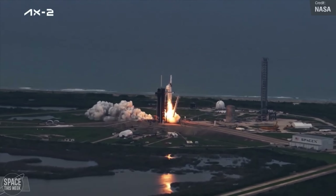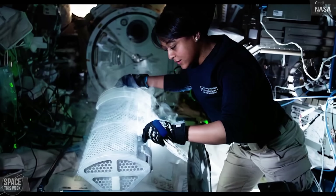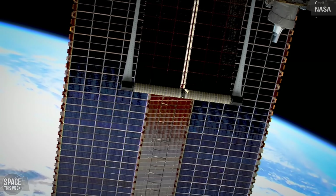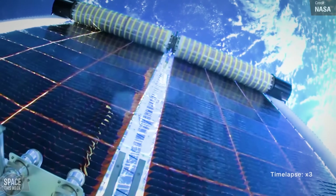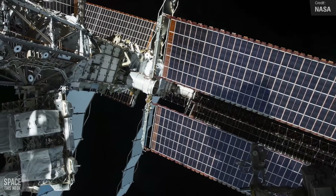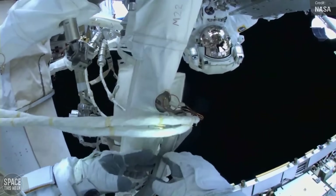In partnership with Axiom Space and SpaceX, NASA launched Axiom Mission 2 — the second private astronaut mission to the International Space Station — on the 21st of May. The crew stayed on the space station for eight days, conducting experiments and outreach activities before returning to Earth. This year, astronauts continued their work from 2021 by installing the 5th and 6th International Space Station rollout solar arrays through a series of spacewalks. These new arrays measure nearly 20 metres long by 6 metres wide, and will partially shade the original arrays, which are 34 metres long by 12 metres wide. The installation of the 7th and 8th rollout solar arrays is planned for future spacewalks. Each new array is capable of generating over 20 kilowatts of electricity, and once all eight are installed, they will increase the station's power production by 30% compared to the current arrays.